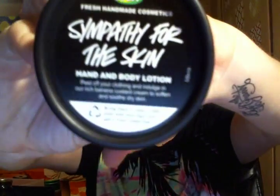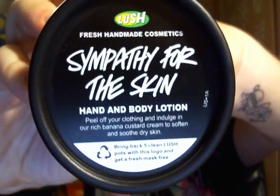I used up what I think are the worst body lotions on the planet — Lush body lotions. I can't stand them. This is Sympathy for the Skin Hand and Body Lotion. You put it on and it's so greasy, so thick. Even though it's not a thick formula, it just feels like it's closing up your pores. It's so terrible. I hated it.